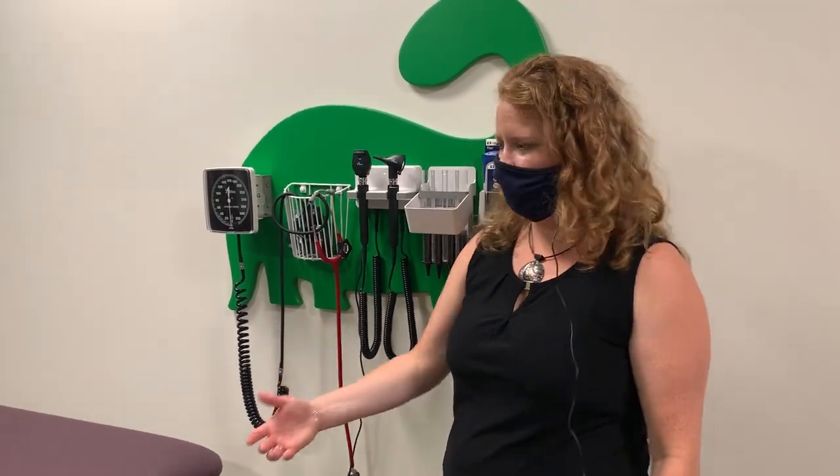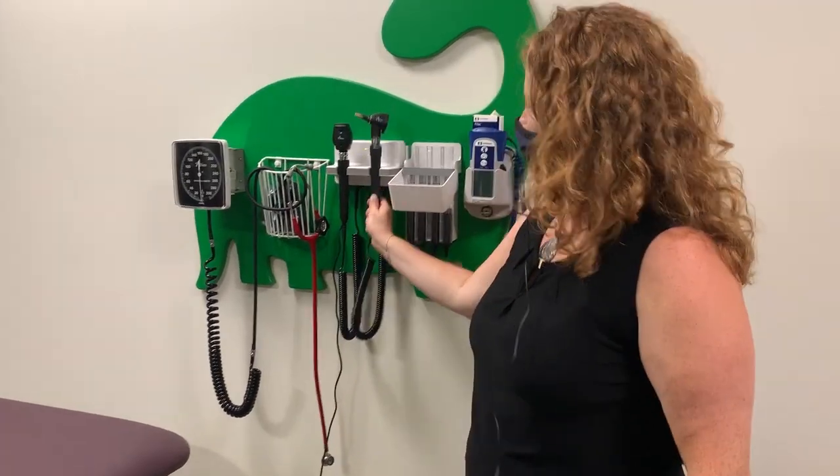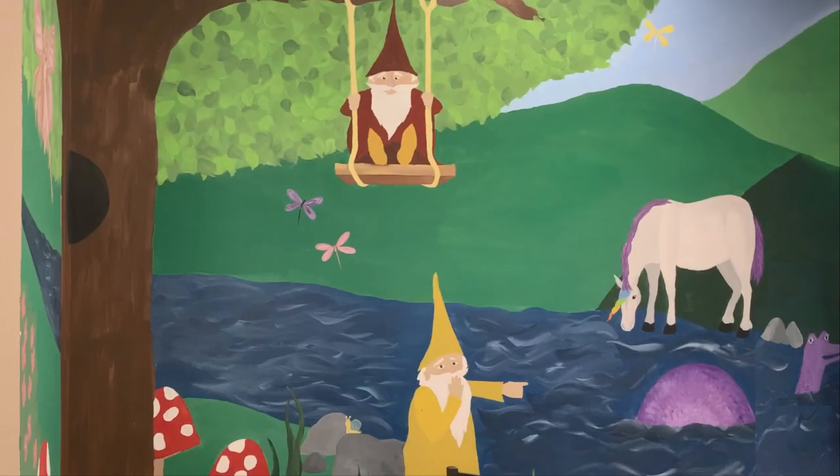This is a room that we actually got a grant for pediatric disability — it's kind of neat. These are fully equipped exam rooms, and it's very nice. We have this beautiful mural in here, and it's just a glimpse of the beautiful lab that we have at Duquesne.